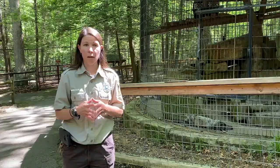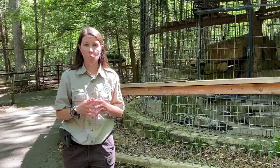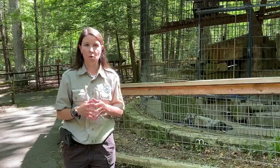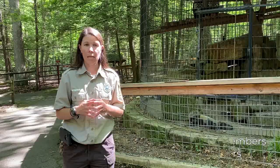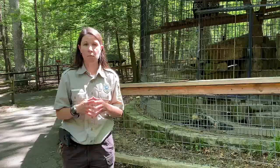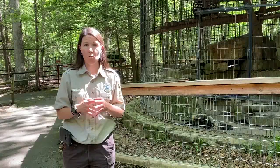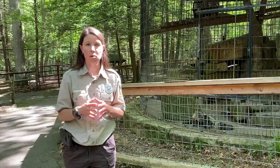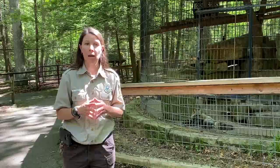Starting June 1st, the programs we will be providing include: What Does the Fox Say, Turtle Talk, Snakes Alive, Wonders of Wolves, and barge rides. All programs have a limit of nine individuals due to CDC regulations. Turtle Talk and Snakes Alive will be held at the amphitheater, the fox program at the fox habitat, the wolf program at the wolf habitat, and the barge ride at the barge itself. Please look for the blue paw prints throughout the habitats to find where to line up for these programs.